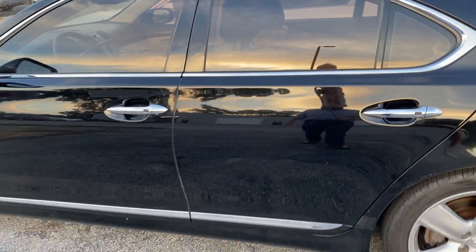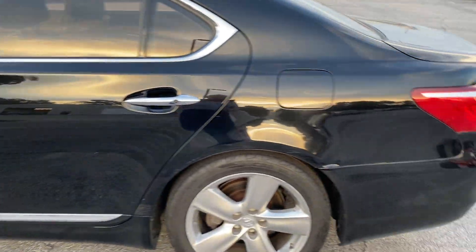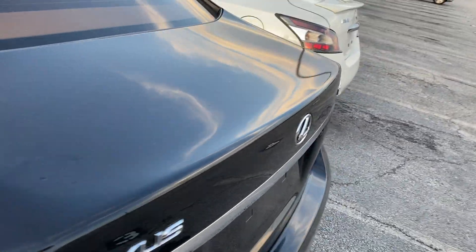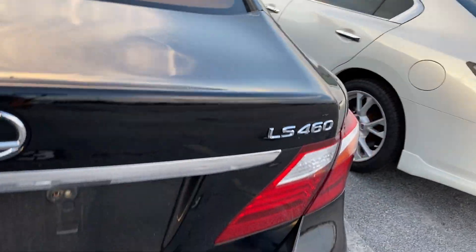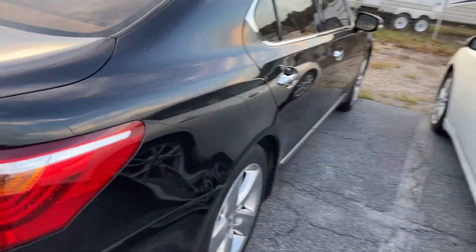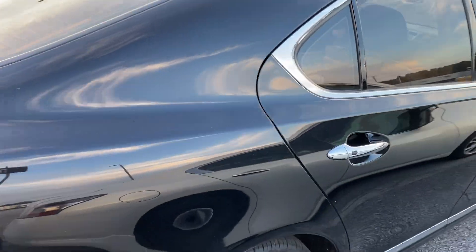I'll come back down here to the side. The sides — no door dings. Doesn't look like any paint work on it. Lexus LS460, pretty decent. New car trade, no paint work, no scratches down the side.